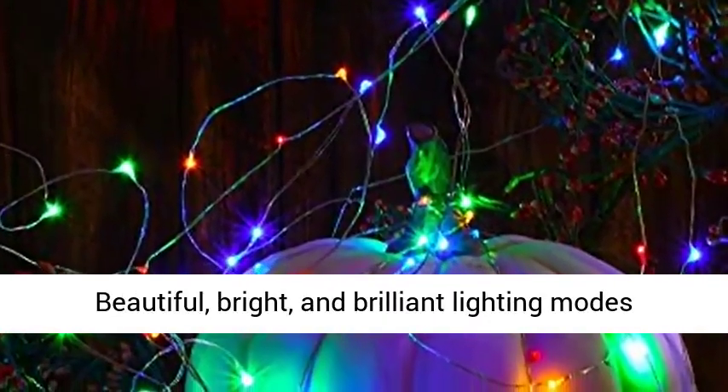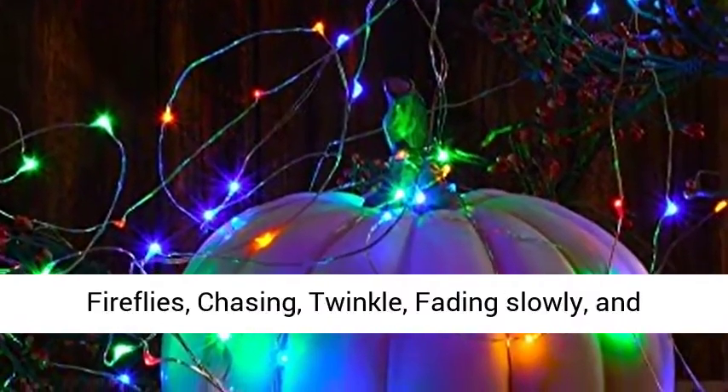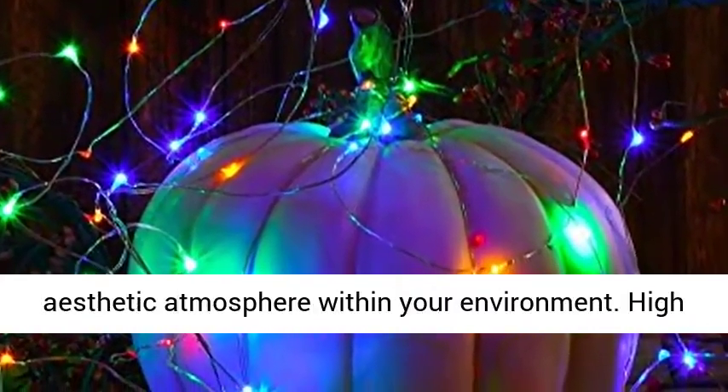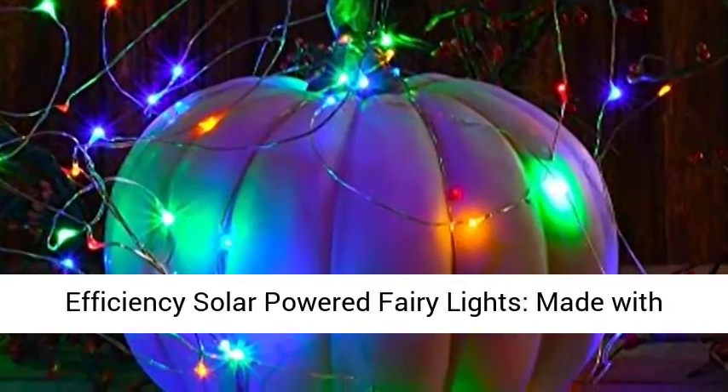Beautiful, Bright, and Brilliant Lighting Modes which include Waves, Combination, Fading, Fireflies, Chasing, Twinkle, Fading Slowly, and Steady On — exceptional in creating different aesthetic atmospheres within your environment. High Efficiency Solar Powered Fairy Lights.